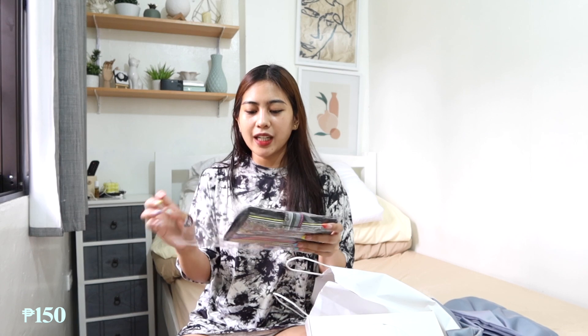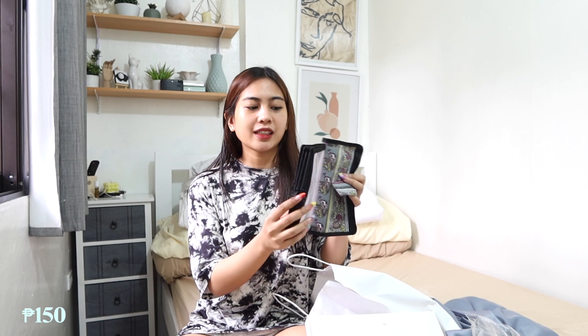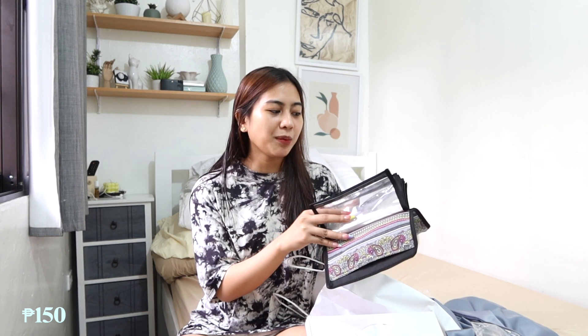Tapos last, meron akong binili sa Shopee — money organizer siya. Kapag magbabudget ka, meron itong 6 different page chart. Transparent siya, tapos dyan mo ilalagay yung money mo, and ikaw na maglalagay ng label. Sa Shopee may nabibili doon na may label, pero hindi yun yung kinuha ko kasi may nakalagay na rental or rent — hindi naman ako nagre-rent. Mamaya mag-organize ako. Magbabudget na ako talaga.